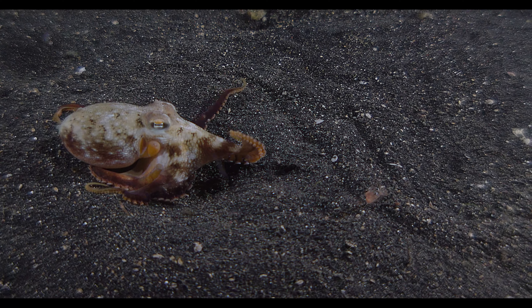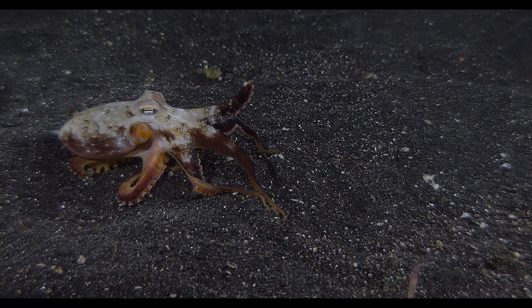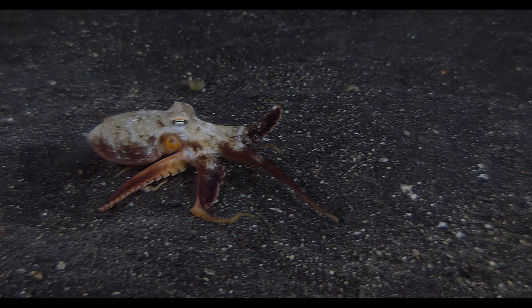It's unclear why the shrimp backs off in a defensive position. If this coconut octopus wants to eat him, the crustacean doesn't stand a chance.